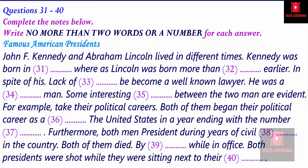Furthermore, both men were President during years of civil unrest in the country. Lincoln was President during the American Civil War. During Kennedy's term of office, civil unrest took the form of civil rights demonstrations. Another striking similarity between the two men was that neither lived to complete his term in office — Lincoln and Kennedy were both assassinated while in office. Kennedy was assassinated in Dallas, Texas, after only 1,000 days in office. Lincoln was assassinated in 1865, a few days after the end of the American Civil War. It's rather curious to note that both Presidents were shot while they were sitting next to their wives.